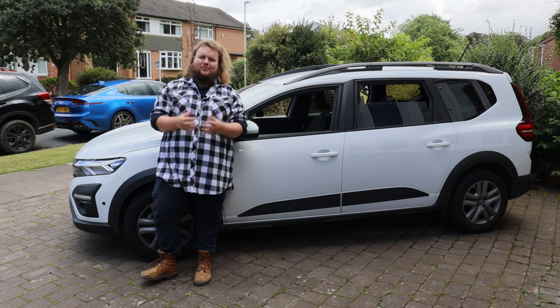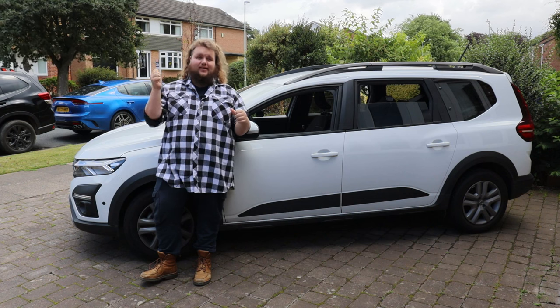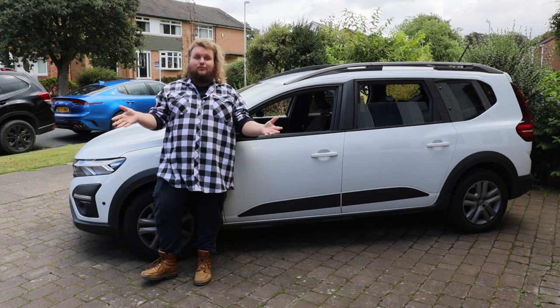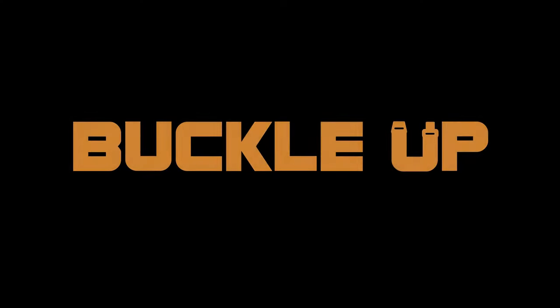Hello and welcome back to Buckle Up. I'm Harry King and this is my Dacia Jogger. I've owned it now for just over a year, so let's find out what owning a Dacia Jogger for a year has been like.